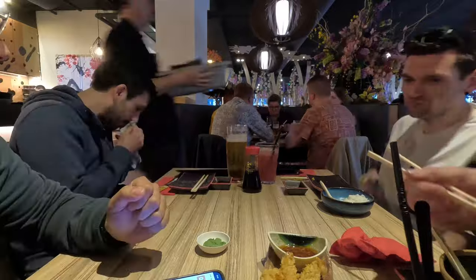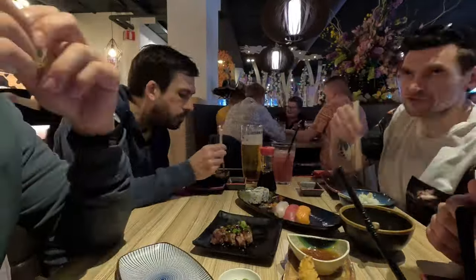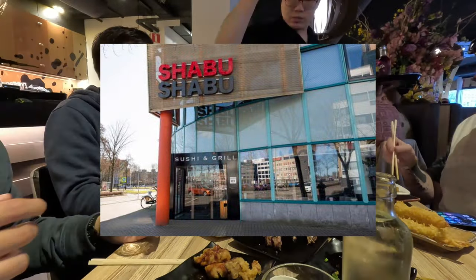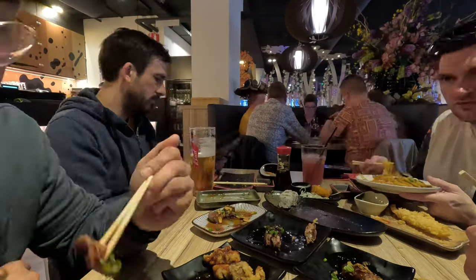To round things off, I'll leave you with a quick food tip. There's an all-you-can-eat Asian restaurant just around the corner. It's oddly called Shabu Shabu, but it's definitely worth checking out if you're in the neighborhood.